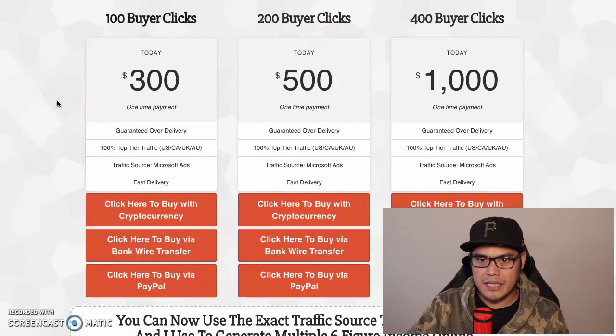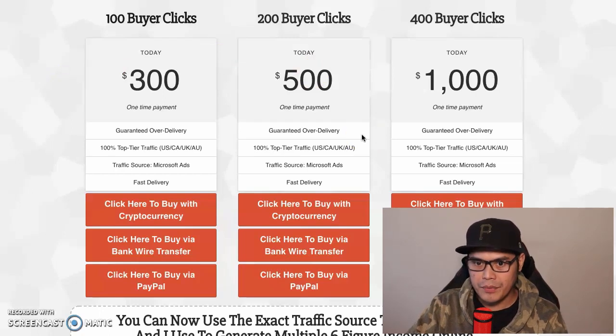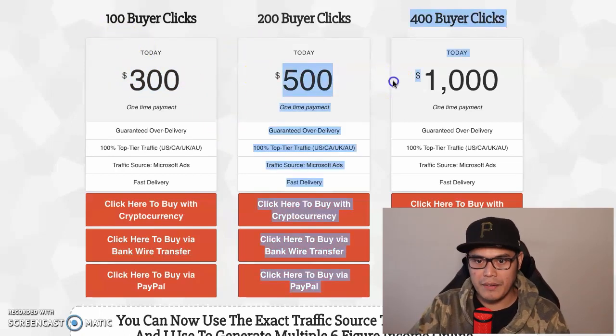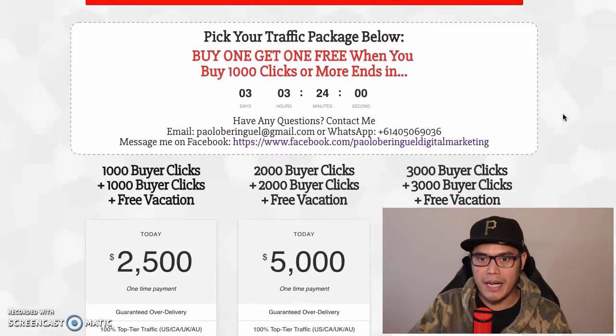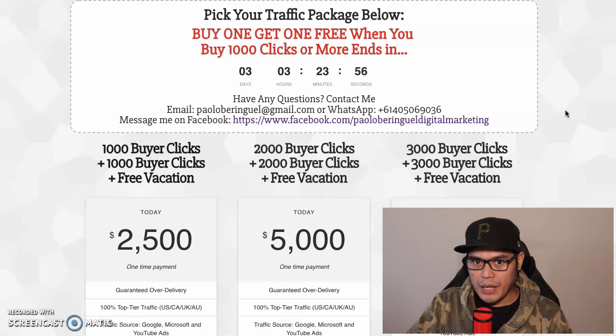Any of these traffic packages will convert - it's entirely up to you depending on your budget and how many clicks and buyers you want. If you have a small budget you can start with the $300 package. If you want to be more aggressive you can go for the $500 or $1,000 options. If you want to scale your campaign and leverage the buy one get one free promo, I will explain how that works.